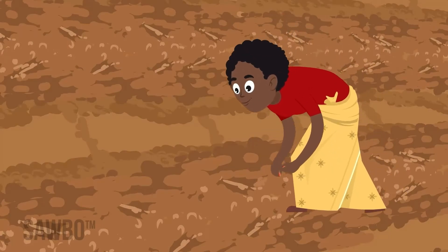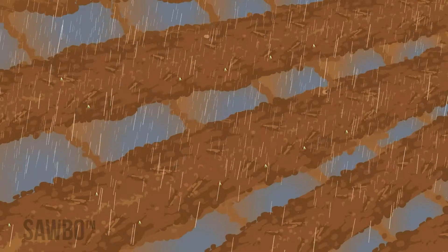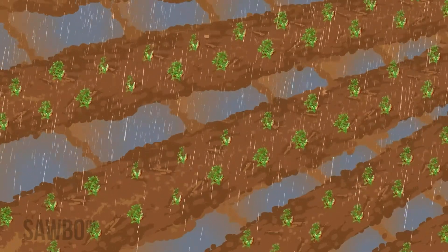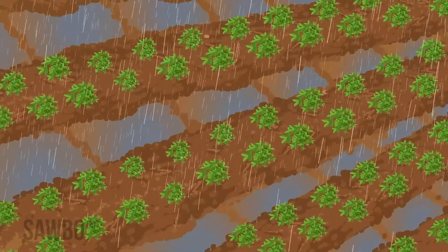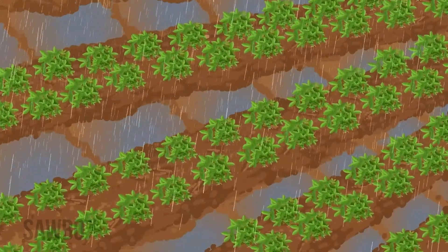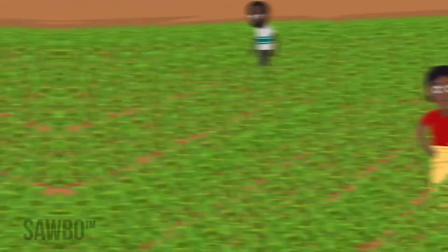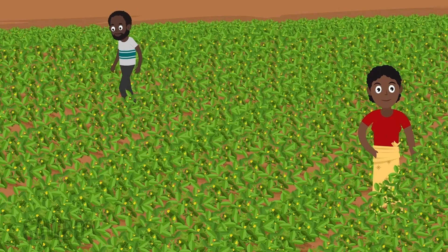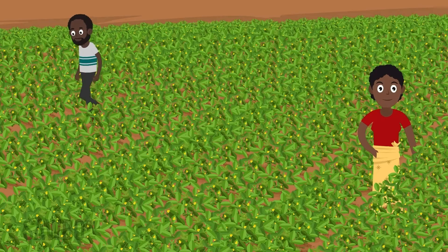Because the fungus thrives in hot and dry conditions, it is important to plant your groundnut crop on time. This allows the crops to mature in the rainy season and be ready to harvest before the dry season begins. Plant at the proper density so that the plants can shade the ground and keep the soil cooler.